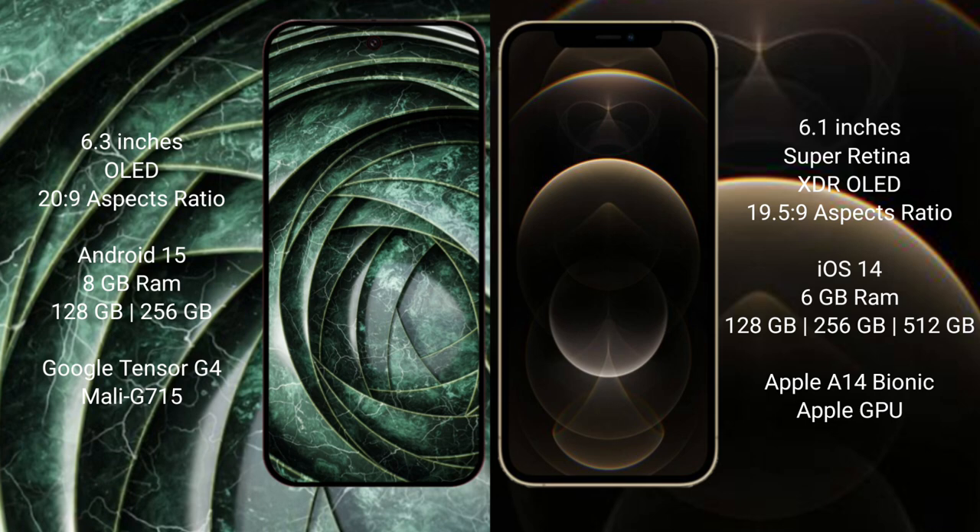The Google Pixel 9a runs on the Android 15 operating system, while the iPhone 12 Pro runs on iOS 14. The Google Pixel 9a comes with 8GB RAM and 128GB to 256GB of internal storage.